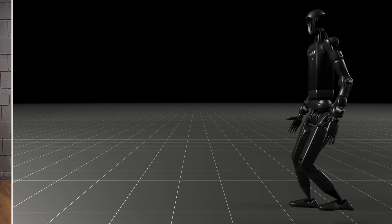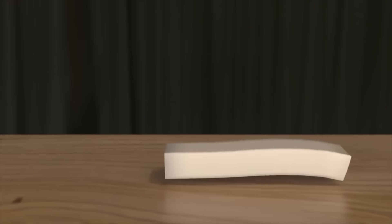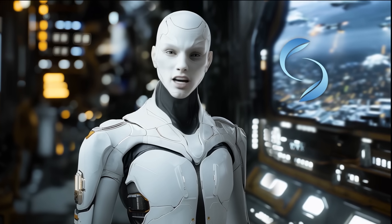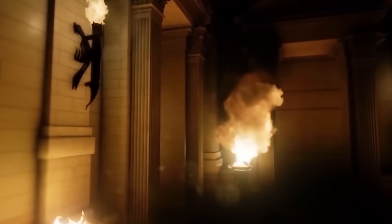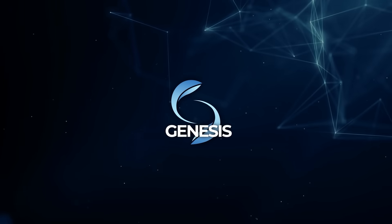The visuals are just as impressive as the speed and functionality. Genesis features a photorealistic rendering system that uses advanced ray tracing. This means simulations don't just perform well, they look incredible. High-quality visuals are critical for presentations, research, and collaboration, and Genesis delivers on that front.